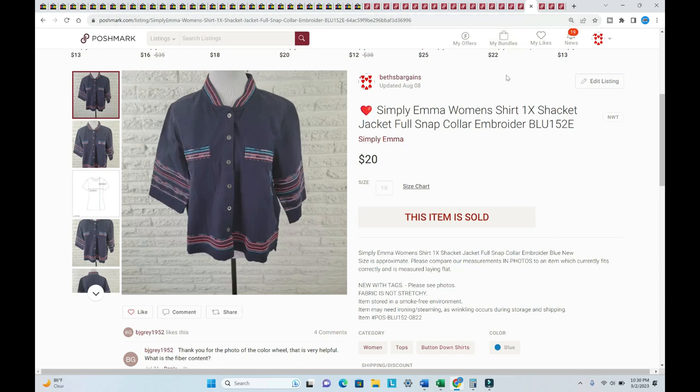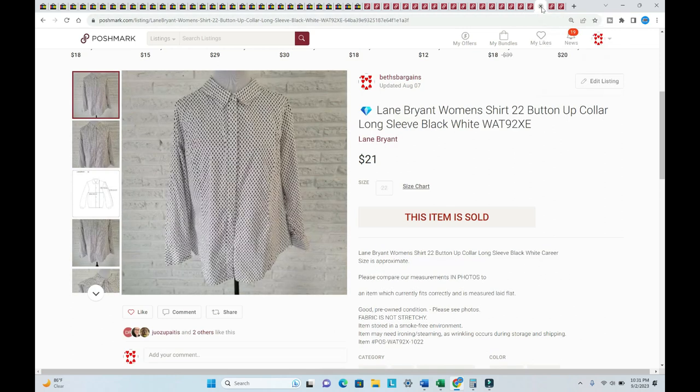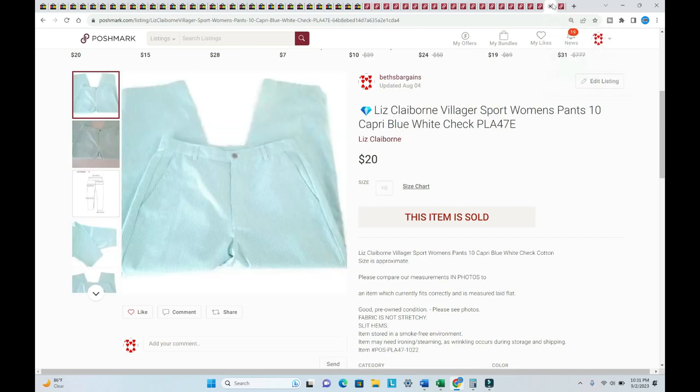I'm starting to pick up more Simply Emma because it's selling. This sold for $20, listed in August of 2022, though I don't know why this one took so long because it's just adorable. I have sold a lot of Simply Emma recently.